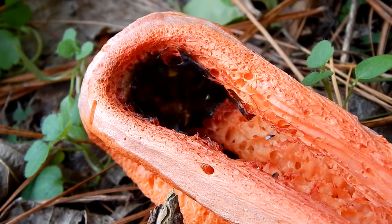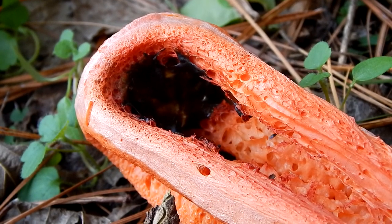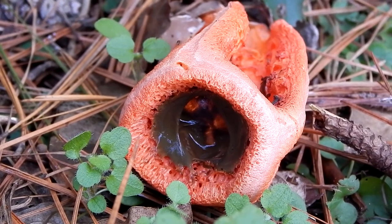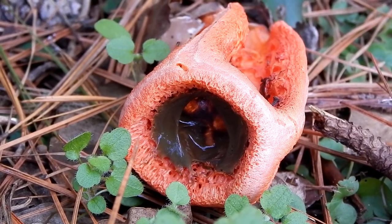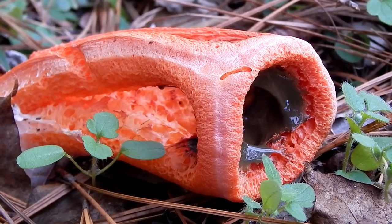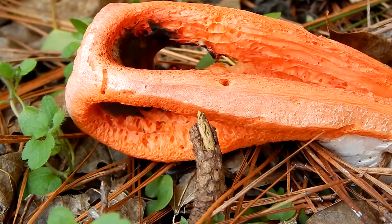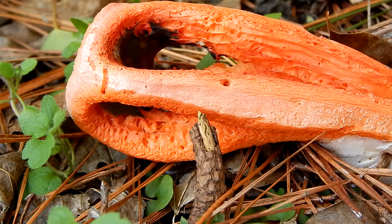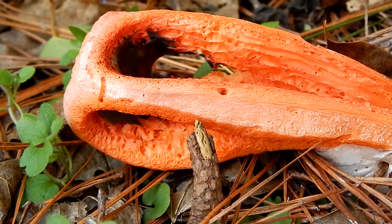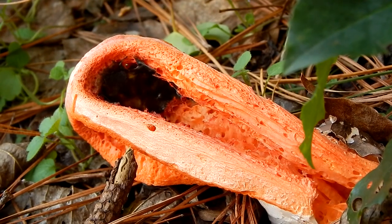The smell attracts flies and other insects that come to feed on the sticky goo that covers the mushroom. The sticky goo contains the mushroom spores. As the insects feed, the spores get stuck to their bodies and are spread around as the insect visits new locations.